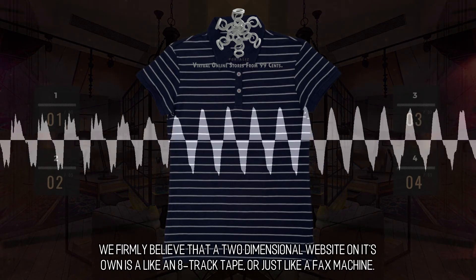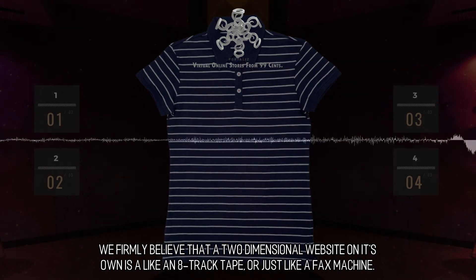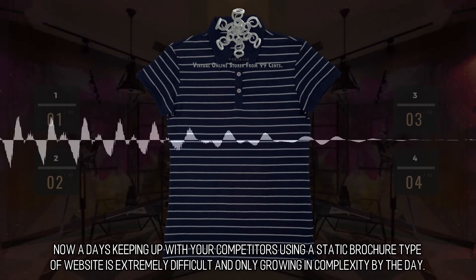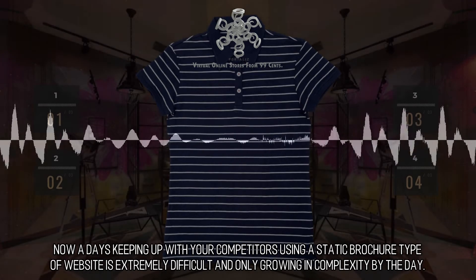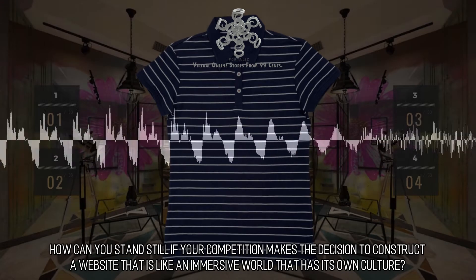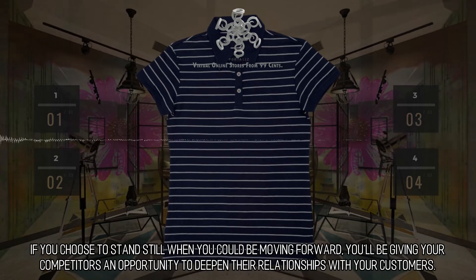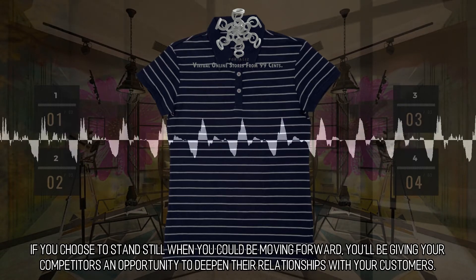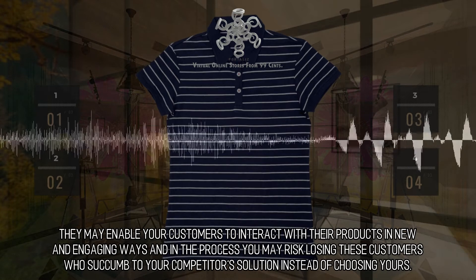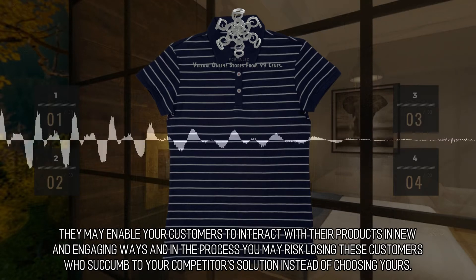Alluring web design — we firmly believe that a two-dimensional website on its own is like an 8-track tape, or just like a fax machine. Nowadays, keeping up with your competitors using a static brochure-type website is extremely difficult and only growing in complexity by the day. How can you stand still if your competition makes the decision to construct a website that is like an immersive world that has its own culture? If you choose to stand still when you could be moving forward, you'll be giving your competitors an opportunity to deepen their relationships with your customers. They may enable your customers to interact with their products in new and engaging ways, and in the process you may risk losing these customers who succumb to your competitor's solution instead of choosing yours.